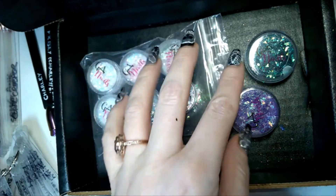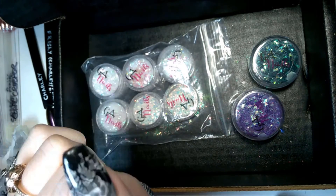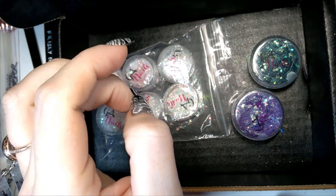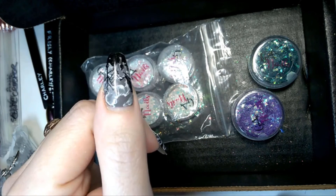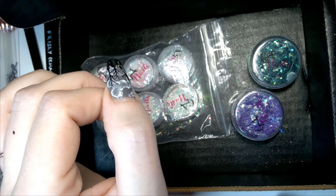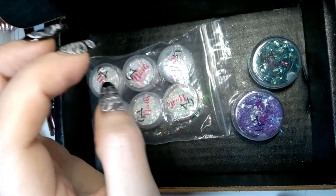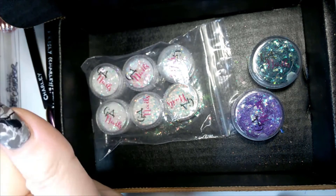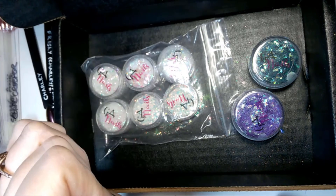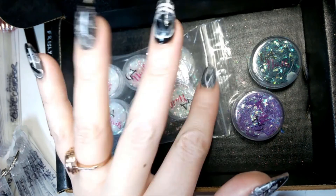So that is my Glitter RD flakes and pigments collection. I hope you found this video useful — it can be difficult sometimes to gauge colors on the website, but I really do recommend Glitter RD as a great one-stop shop for all your nail art supplies. I hope you enjoy using these products, and thank you for watching — I'll see you next time.